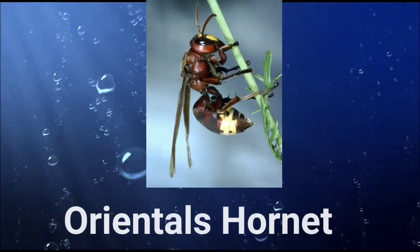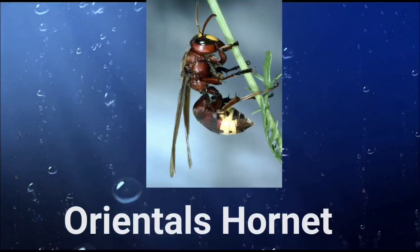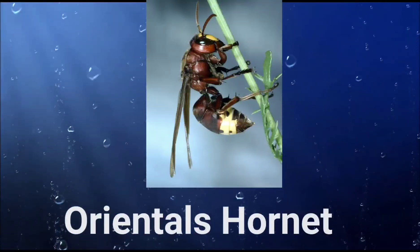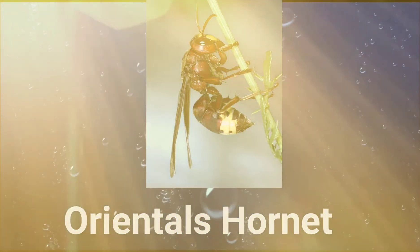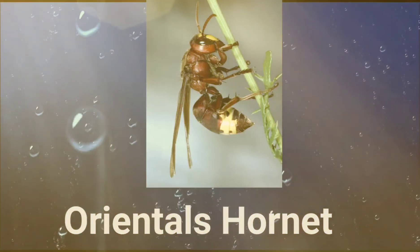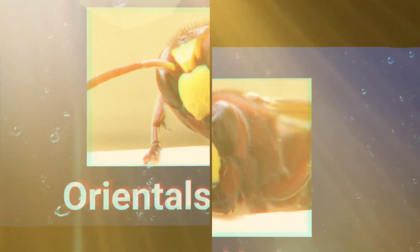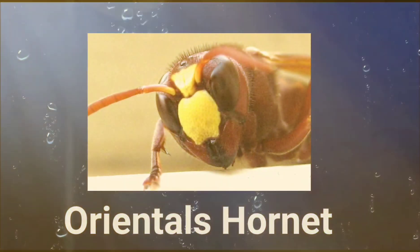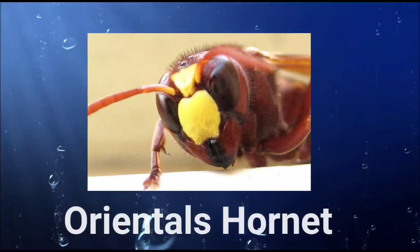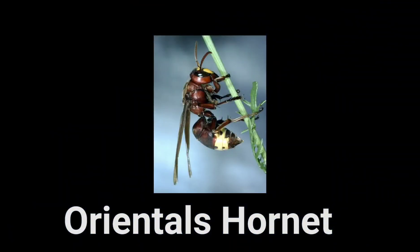Bonus fact: while we generally focus on aquatic animals, since we're talking about electrical creatures, we'd like to introduce the incredible solar-powered Oriental hornet. This insect is able to generate electricity from sunlight, making it the first animal in the world to do so. It's a testament to the incredible adaptability of animals and how they use their environment to their advantage. This discovery could open up new avenues of research into renewable energy sources and the use of solar cells in the animal kingdom.